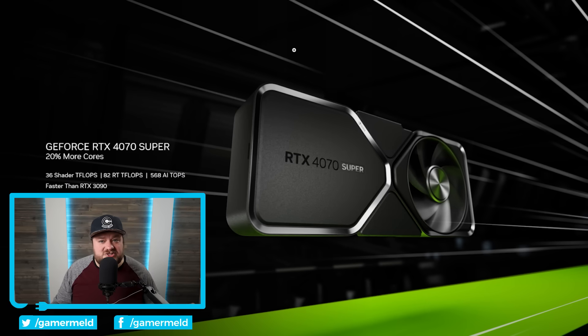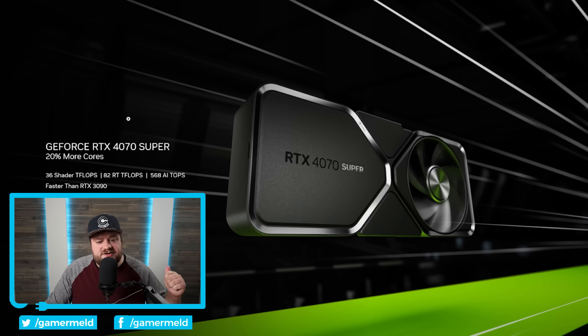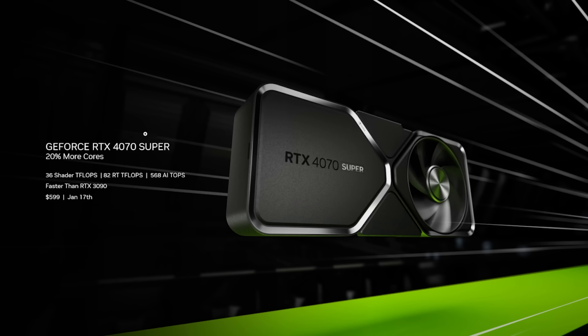First up for today, NVIDIA's RTX 4070 Super is officially here, it's been released and with that we have reviews. I will say that I'll have affiliate links down in the description below for the 4070 Super. So if you're interested in picking one up, they don't cost you anything more and it helps the channel out. The 4070 Super starts out at $599.